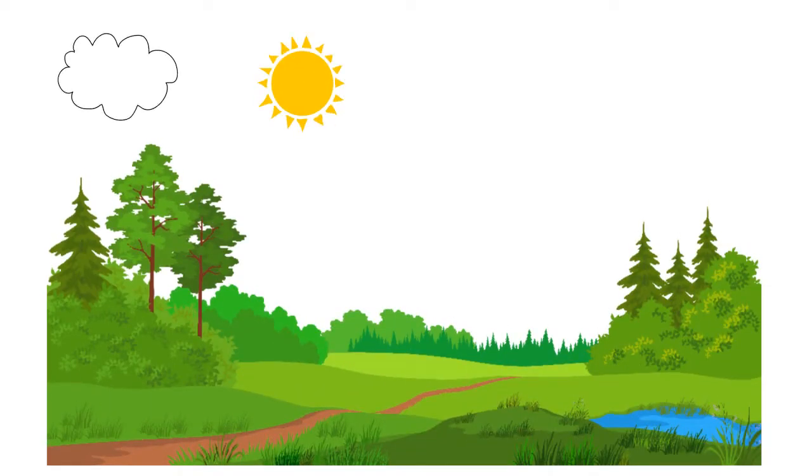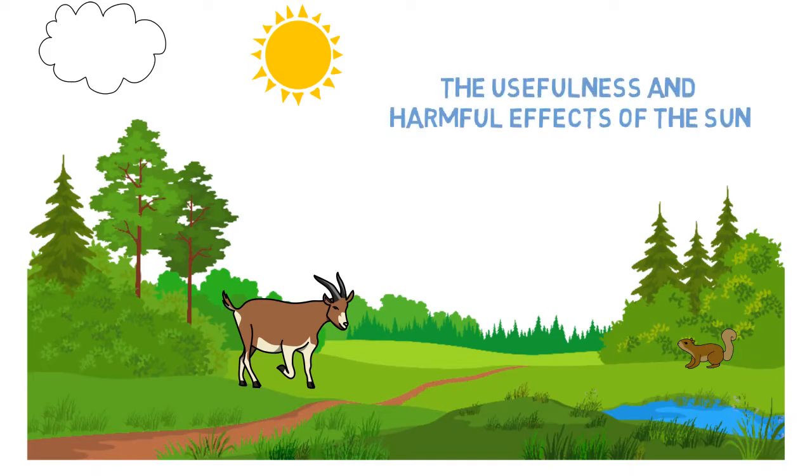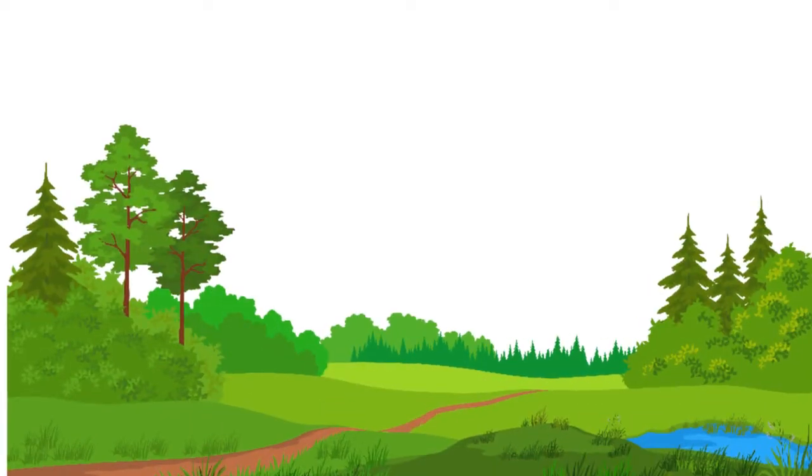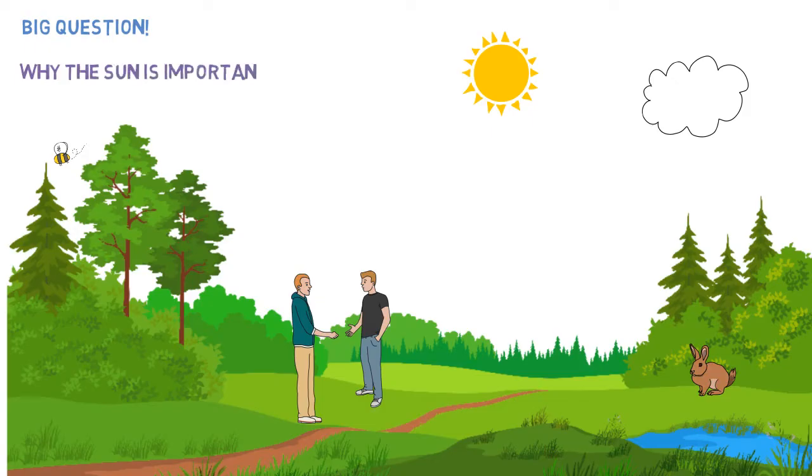Hi friends! This is Miss Monica. Today we are going to learn about the usefulness and harmful effects of the sun. Let's get started! Every living thing needs the sun to live. The sun gives us heat and light that is useful for us. Can you think of reasons why the sun is important to us? To help you understand it better, please continue to watch this video.